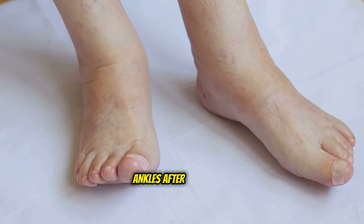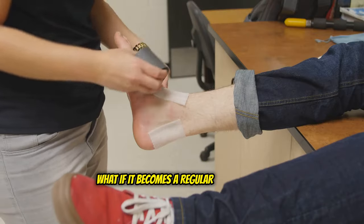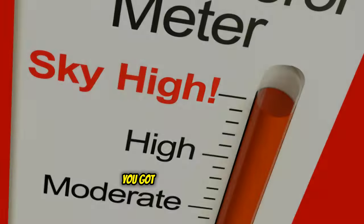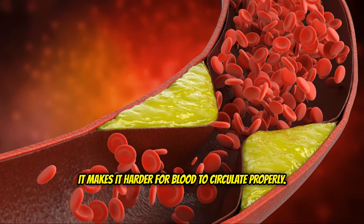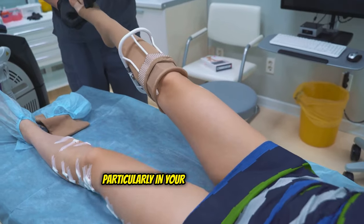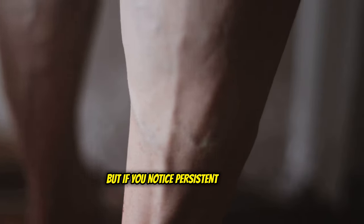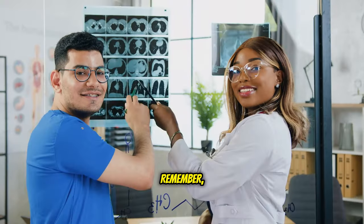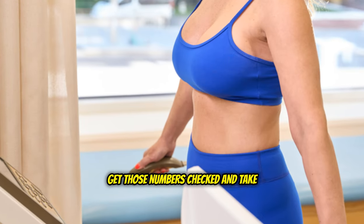We've all experienced swollen feet and ankles after a long day, especially if we've been on our feet a lot. But if that swelling doesn't go away and becomes a regular occurrence, it could be a sign of something more serious — edema caused by high cholesterol. Edema is a buildup of fluid in your body tissues, and high cholesterol can cause it. When cholesterol plaques narrow your arteries, it makes it harder for blood to circulate properly, leading to fluid retention, particularly in your lower extremities. If you notice persistent swelling, especially alongside other symptoms, get yourself checked out. Early detection is key when it comes to managing high cholesterol.